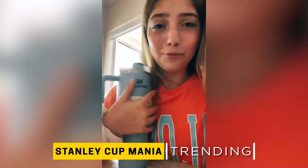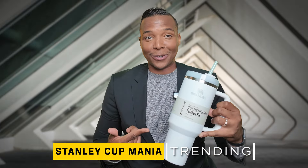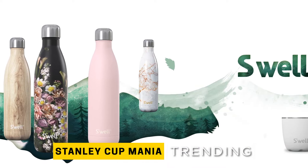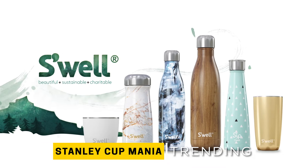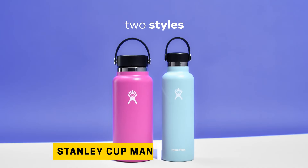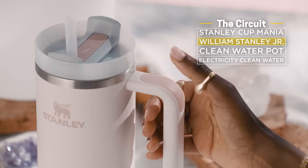Kids are raving about it — 'I love it so much already, it's so pretty.' Her Stanley likely saved her life. This 40-ounce water jug has taken the internet by storm. Remember when Swell bottles were the must-have accessory back in 2015? Then came the era of Hydro Flask before the pandemic, and Yeti had its five seconds of fame right before the Stanley Cup took over.